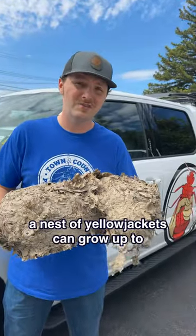Did you know that a nest of Yellow Jackets can grow up to 5,000 workers or more in a single summer?